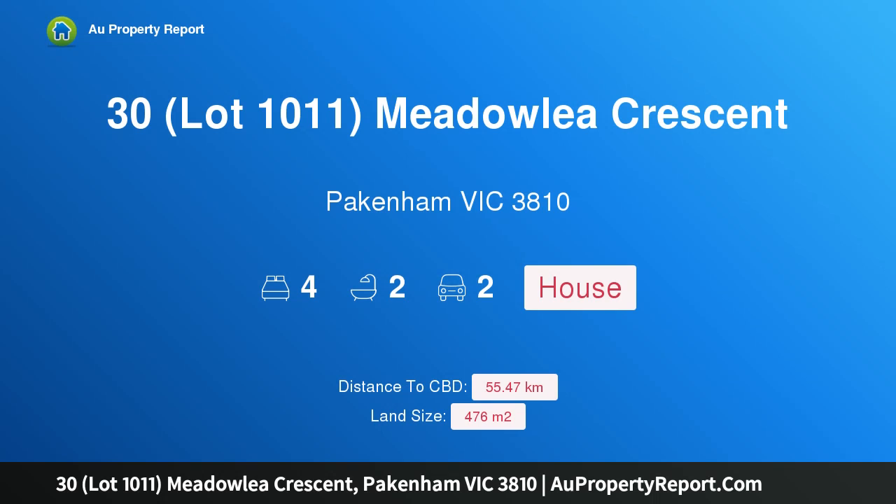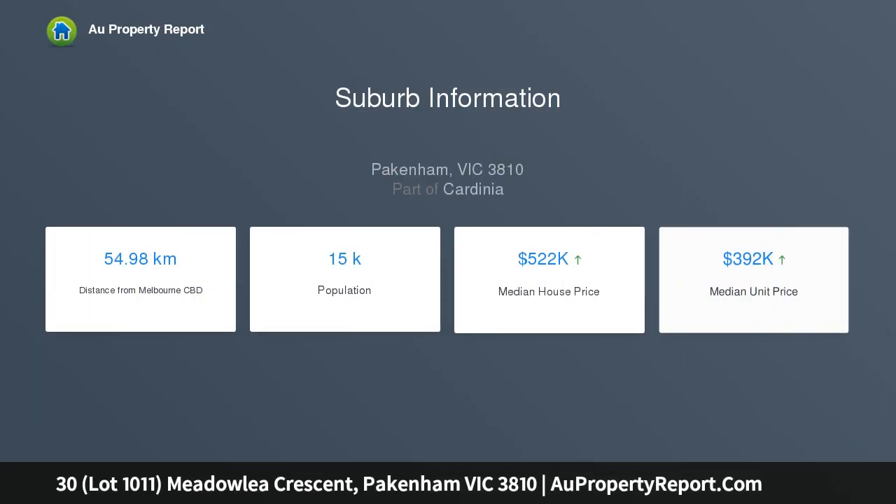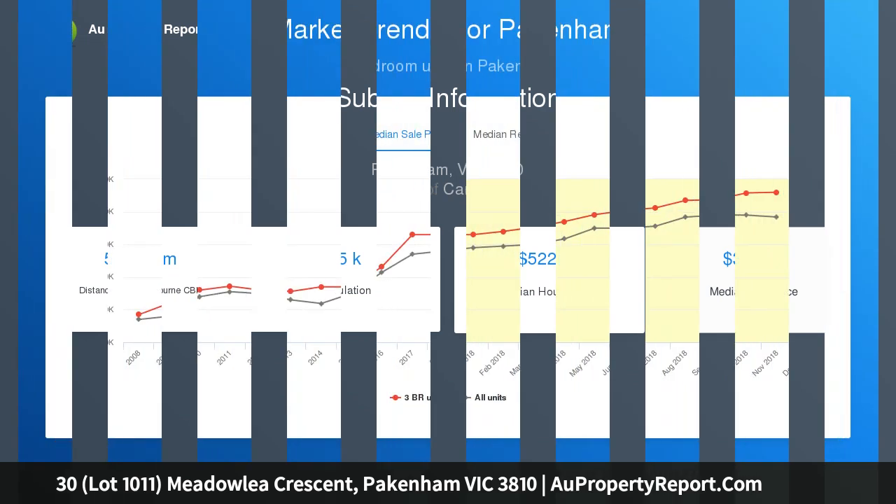I am glad to introduce property 30, Lot 1011 Medley, Pakenham, Victoria 3810. Fantastic views! This brand new home features four double bedrooms. The master includes an impressive ensuite and walk-in robe, whilst the other three all have built-in robes.